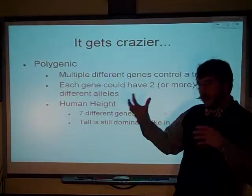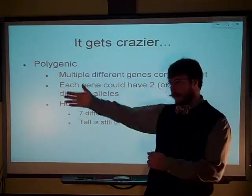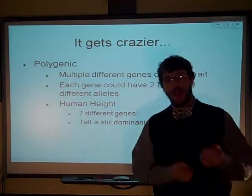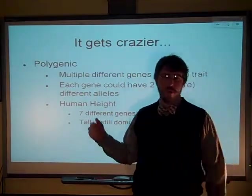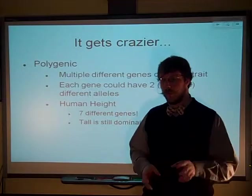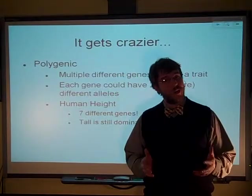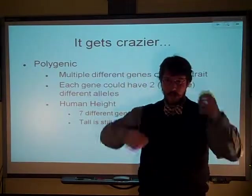Another good example is coloration. You'll notice there's a blending of hair colors, progressively darker or lighter, all the way through, from super platinum blonde to dark jet black hair. Again, there's a gradient of colors. In general, the darker colors are dominant to the lighter colors, so blonde would be super recessive and darker hair would be more dominant. But again, there's a mixing, a blending, because it's a polygenic trait. You have these multiple genes all controlling components of the trait.